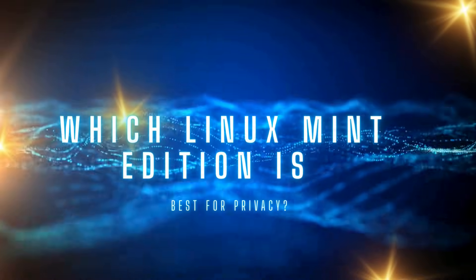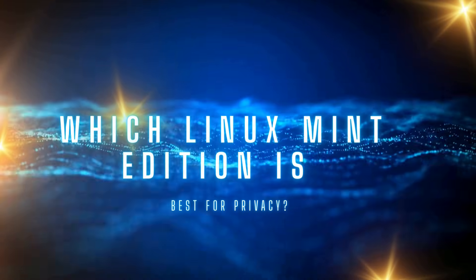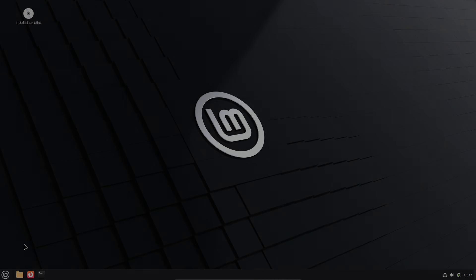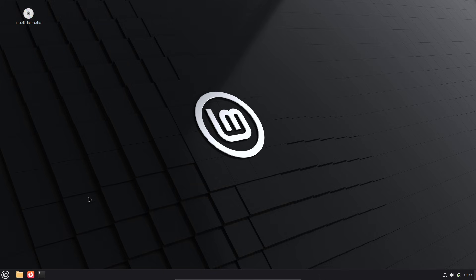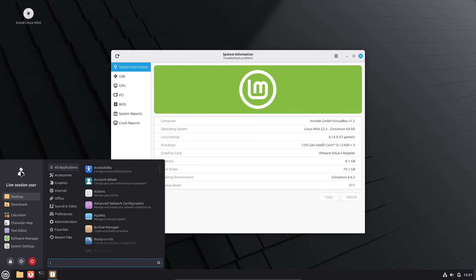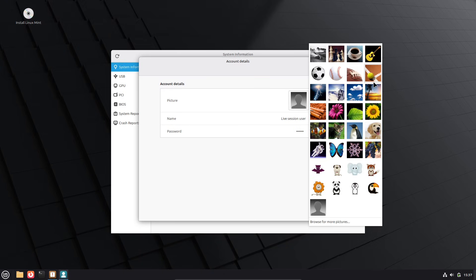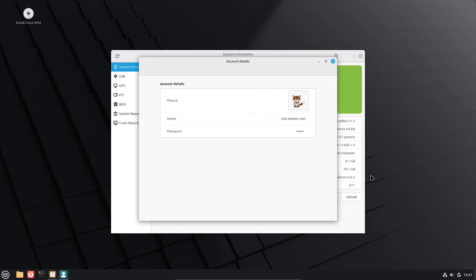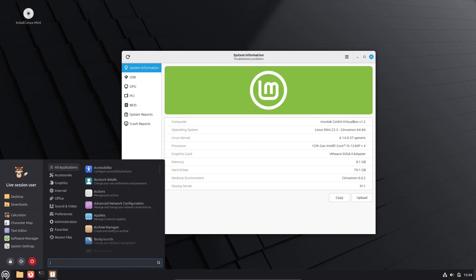Which Linux Mint edition is best for privacy? Cinnamon vs. Mate vs. XFCE — you think your Linux Mint setup is private? Think again. While Linux Mint has a strong reputation for user control, not every edition gives you the same privacy posture out of the box. Today we'll uncover the surprising privacy trade-offs in Cinnamon, Mate, and XFCE, and I'll tell you exactly which edition I'd pick for the tightest digital fortress.